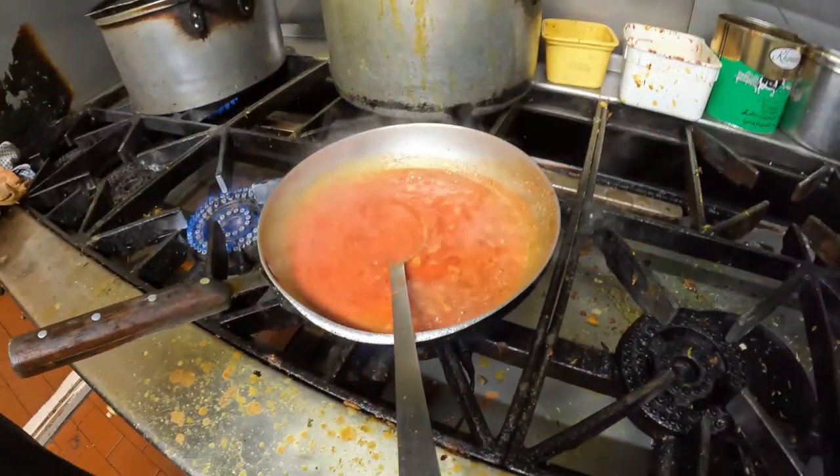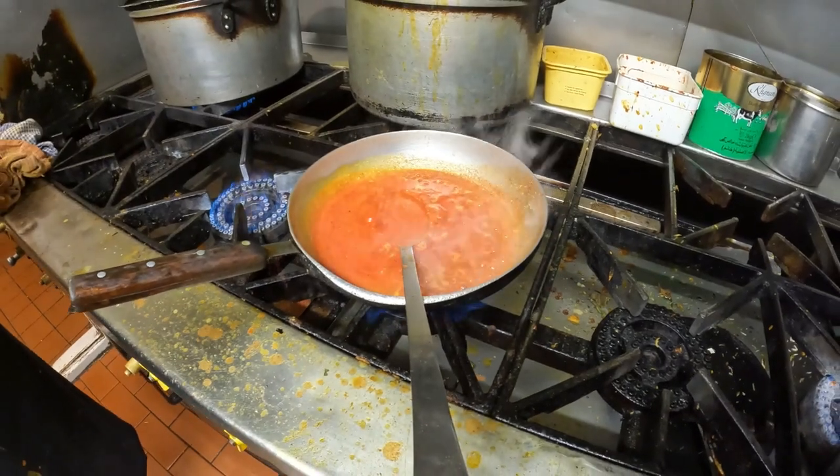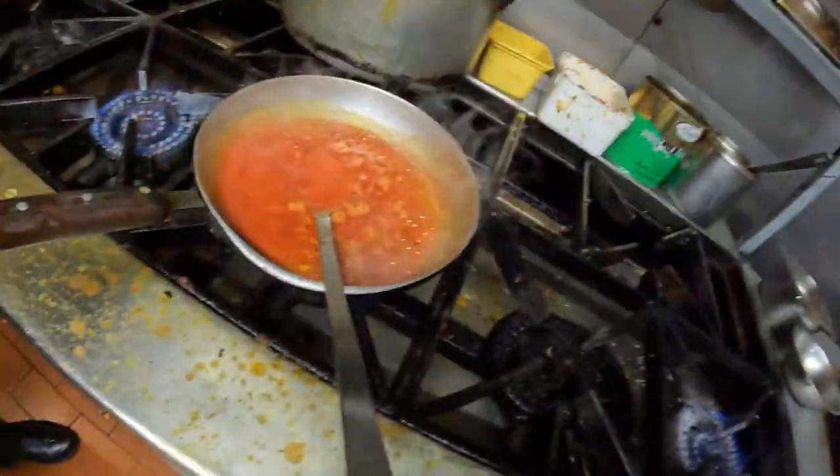And then this is the chicken tikka masala. Why do people like it so much? It's a bit sweet. It's not really spicy, is it? No, not spicy — it's mild. For me, I prefer vindaloo and something really spicy.